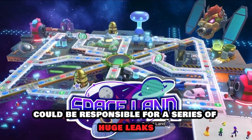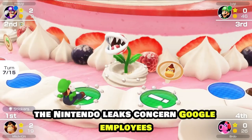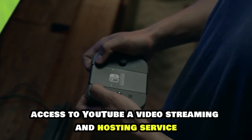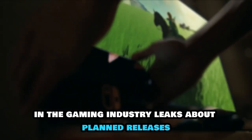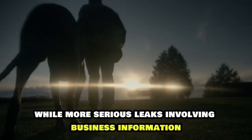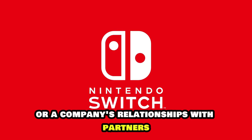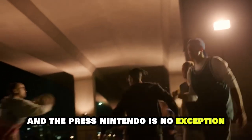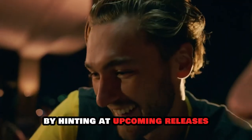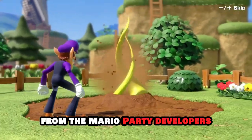A Google employee could be responsible for a series of huge leaks involving Nintendo-developed or upcoming games for its platforms. The Nintendo leaks concern Google employees' access to YouTube, a video streaming and hosting service. Leaks and rumors have always been a concern in the gaming industry, as leaks about planned releases can derail a carefully calibrated marketing strategy, while more serious leaks involving business information or sensitive data can harm investor confidence or a company's relationships with partners and the press. Nintendo is no exception, with leakers on social media gaining followers and attention by hinting at upcoming releases. Even recently, leakers and insiders have suggested the existence of a new Nintendo project from the Mario Party developers.